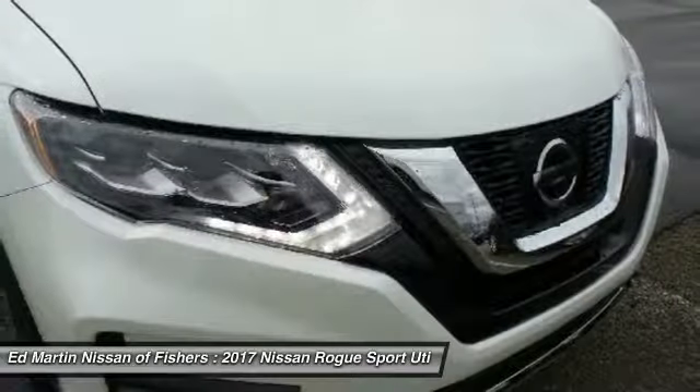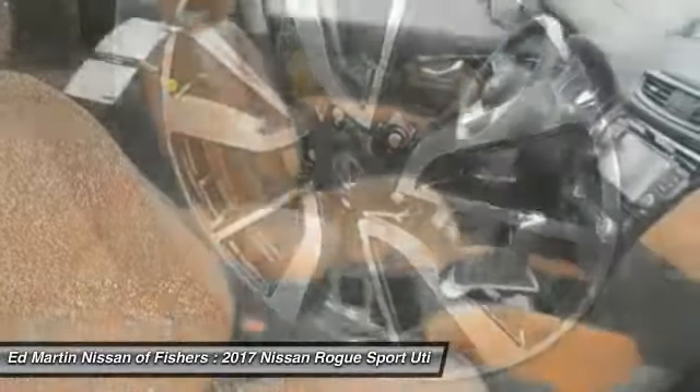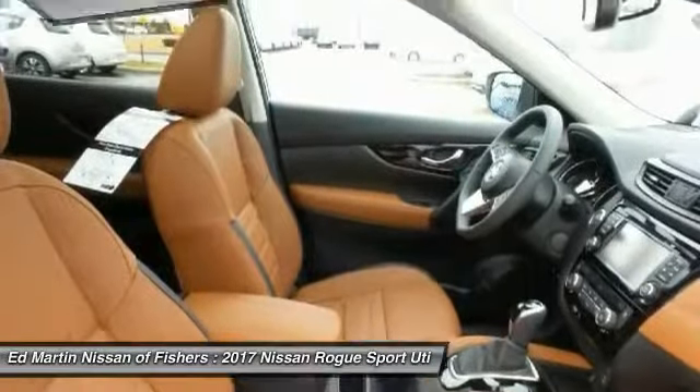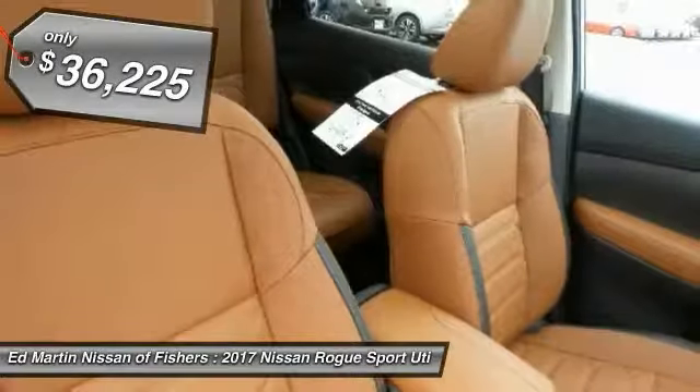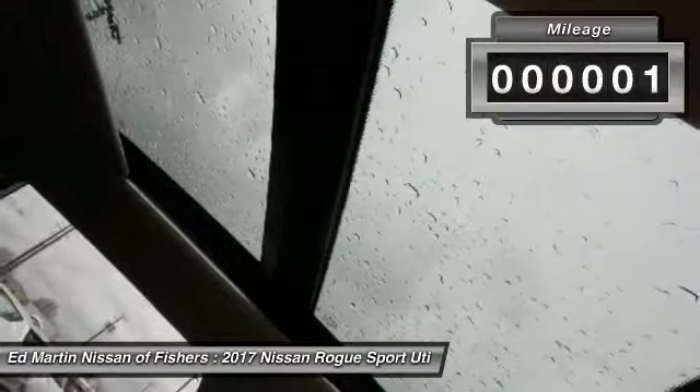With a 5-star side impact safety rating and intuitive all-wheel drive for confident handling, the Rogue is more than you expect and everything you deserve, and is priced below $40,000. This vehicle has less than 100 miles.